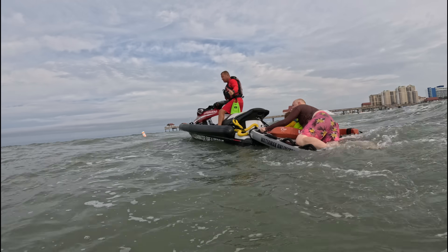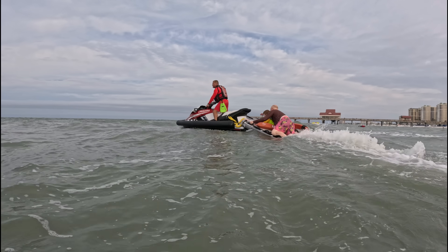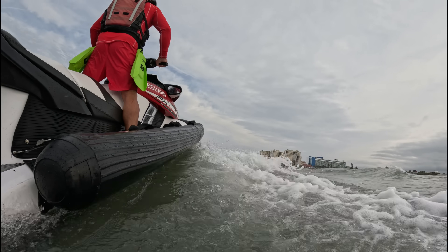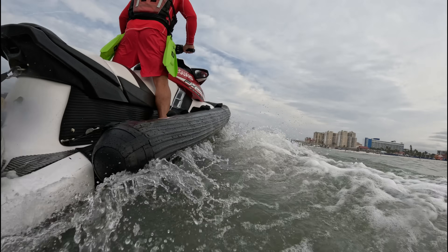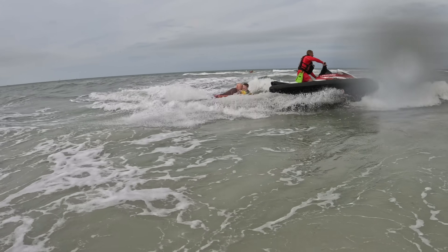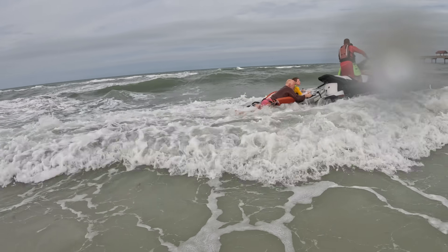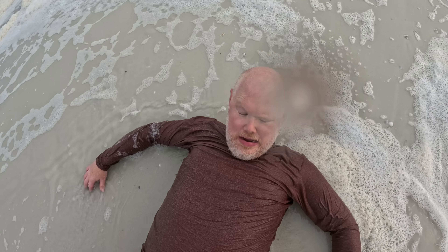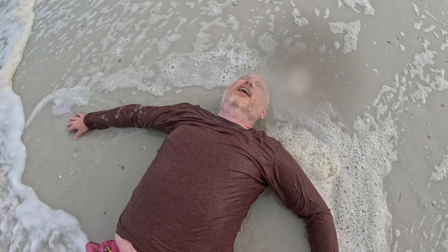Now race back to shore. Dad might need medical attention, so they need to get back ASAP. Wow, this is fast! Then do an aggressive turn against the shore so the passenger can slide off the back — some skilled jet ski maneuvering. Then trudge through the rough surf, and finally Dad can rest.